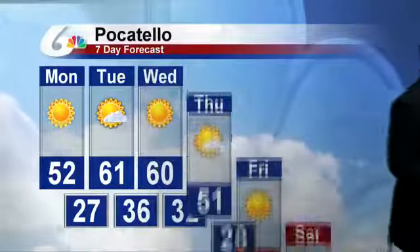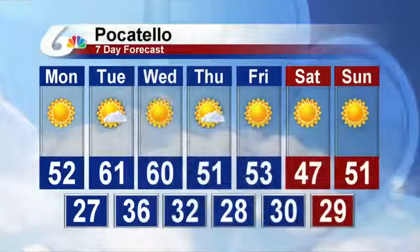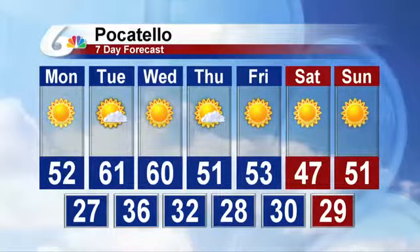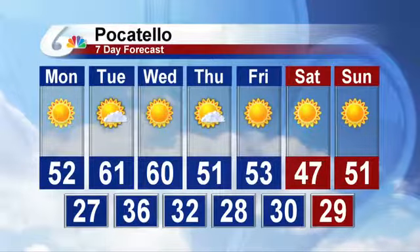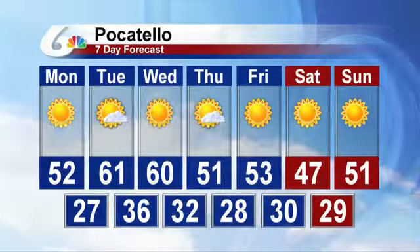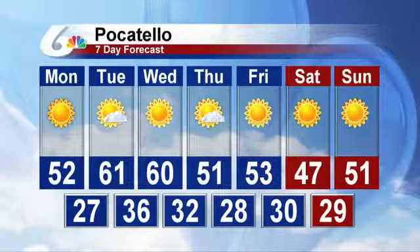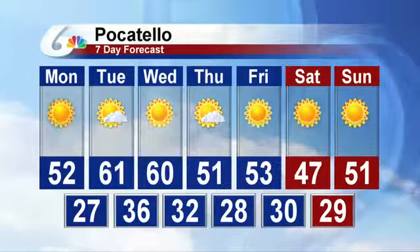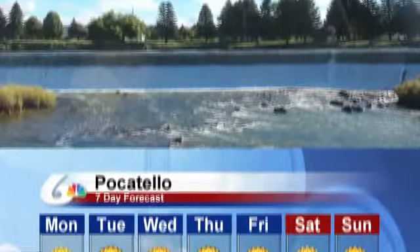And that's going to continue into the 7-day. As you can tell, after Monday it warms back into the low 60s, but not to those upper 60s that we were enjoying before this weekend. It stays clear for a while, but we'll still see a fluctuation in temperatures — going back down to those low 50s and the possibility of a 40 next weekend.